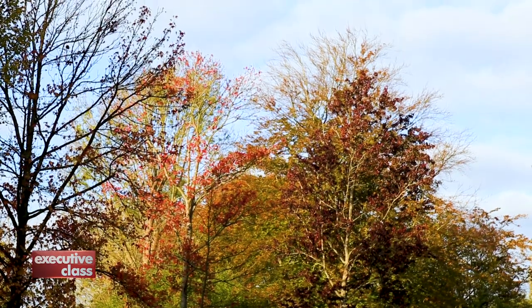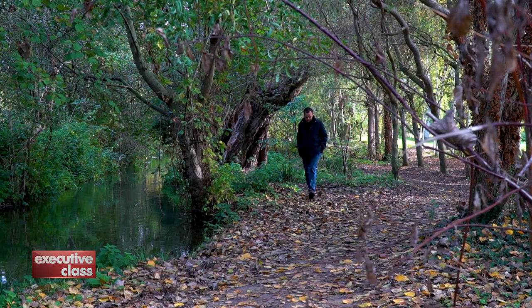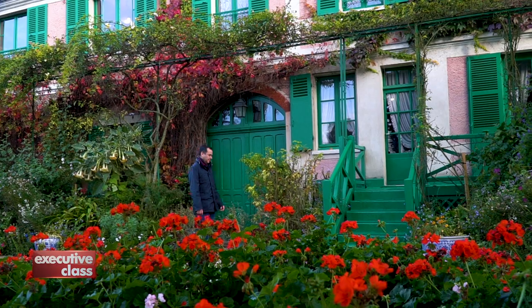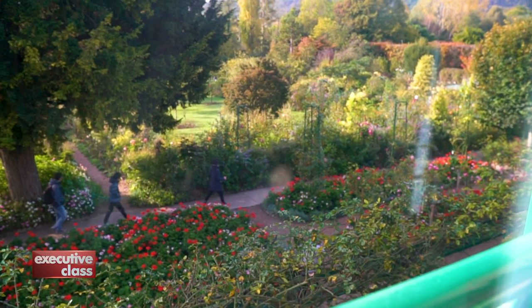Monet was looking for a break from the big city and was attracted to Giverny's natural setting and its quiet village atmosphere. He lived here until his death in 1926. His original house and studio and his famous flower garden are open to the public on most months of the year.